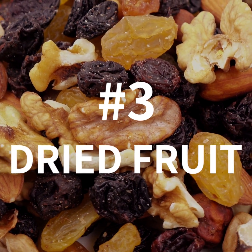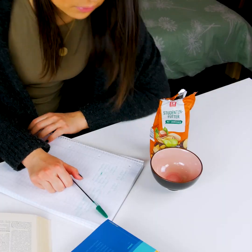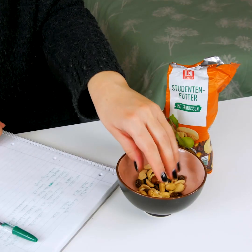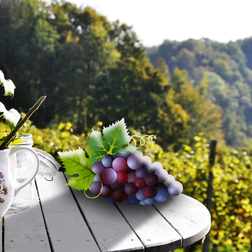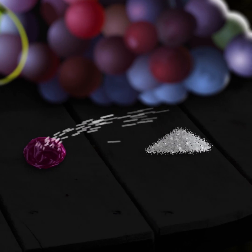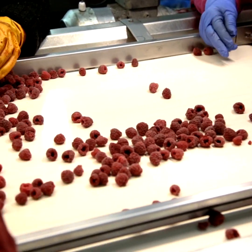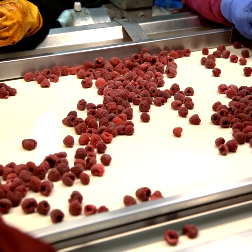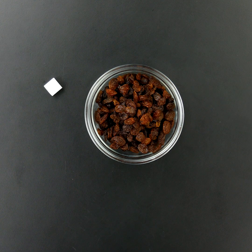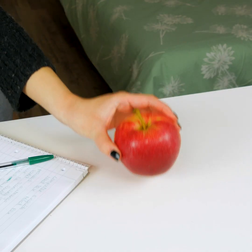Number 3: Dried Fruit. Trail mix is a popular snack with students and sporty people who believe it's a healthy alternative to candy. But when water is removed from fruit, the sugar becomes more concentrated, and some brands then make it worse by adding even more sugar. For example, one half-cup serving of raisins can contain as much as 12 sugar cubes. So if you're in the mood for fruit, always stick to the fresh stuff.